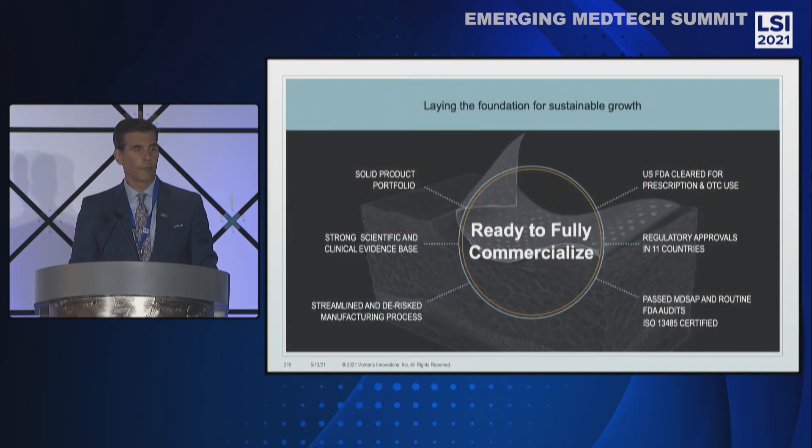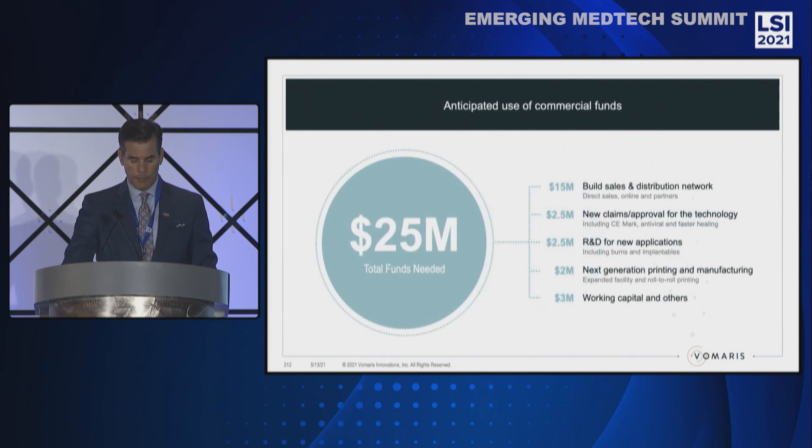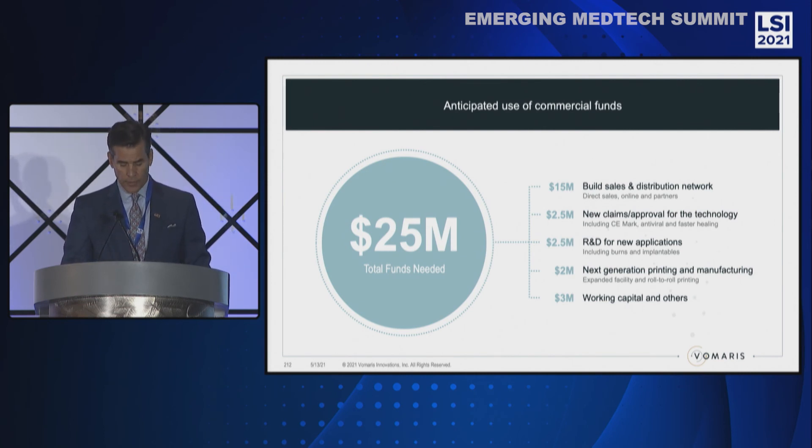We have laid a foundation for sustainable growth. Core elements are in place, and now we are ready to fully commercialize. Volmeris is seeking strategic relationships with companies or investors having an established global sales distribution network, or investment firms interested in entering at a late commercial stage. We are seeking up to $25 million in additional capitalization to implement our full commercialization plan. Franklin Mountain Capital, our current investor, is committed to participate fully in this commercial round as well.